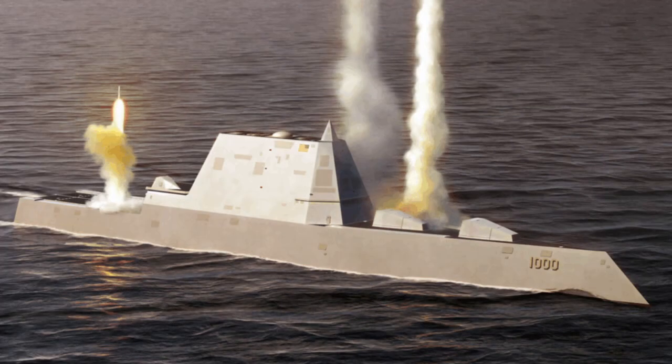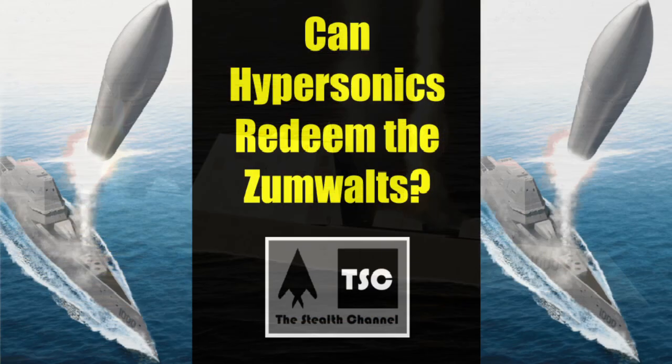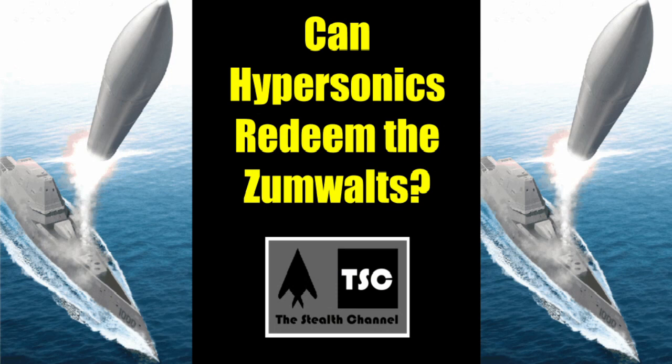However, the U.S. Navy has a plan that could potentially redeem the Zumwalts and make them a more effective combat platform. Can hypersonics redeem the Zumwalts? Let's examine this question, coming up next on the Stealth Channel.